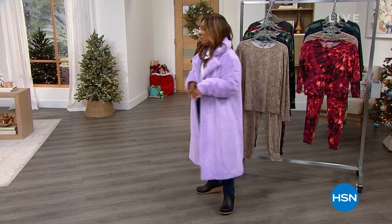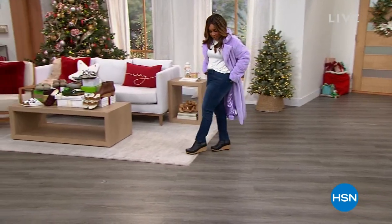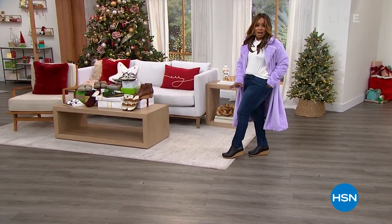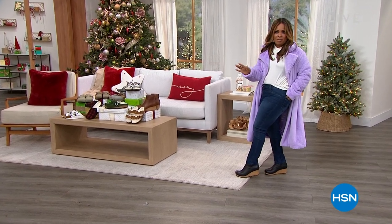We are going to be talking about Birkenstocks now. We've got the most beautiful selection. I don't know if you've been able to check out the shoes that I've had on — Birkenstock boots. I've never heard of them. They are fabulous.